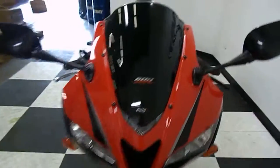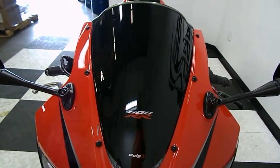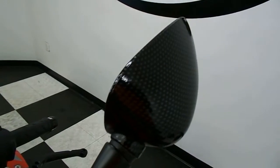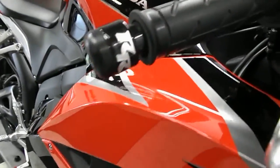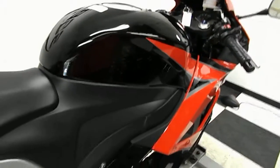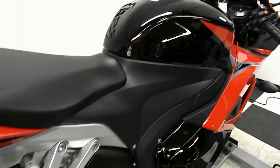Front end is in excellent shape. Comes with a tinted windscreen. It's got these carbon fiber wrapped mirrors and aftermarket bar ends. The bike is just in mint condition — no dings, no scrapes, no rock chips.